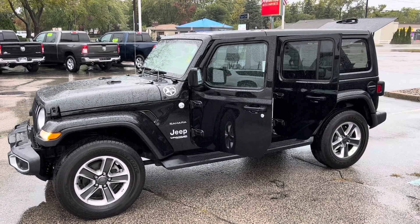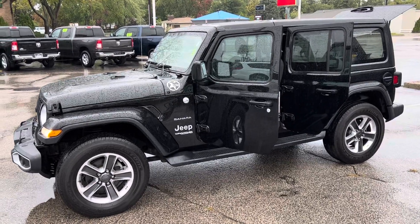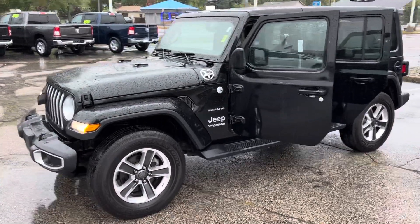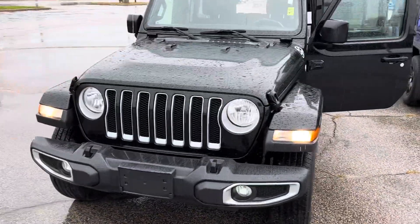Hey, good morning Miguel! This is Justin with Preferred Chrysler Jeep on Henry Street here in Muskegon. You were recently online looking at our 2018 Jeep Wrangler Unlimited Sahara — I'm going to give you a quick walk-around tour.